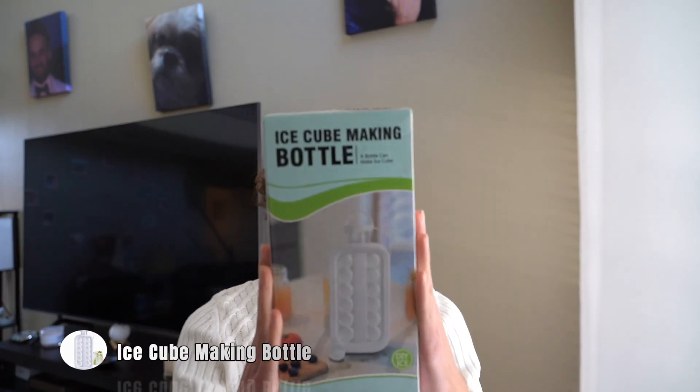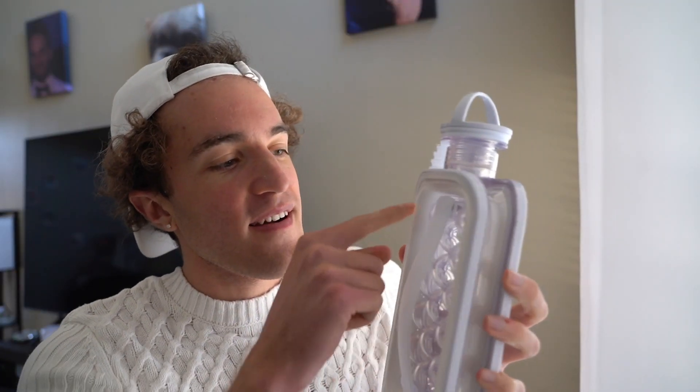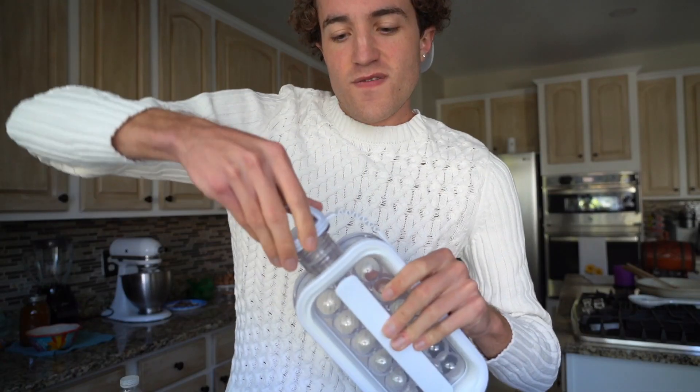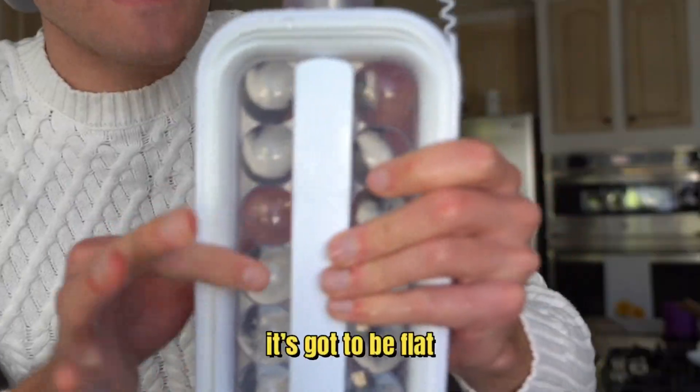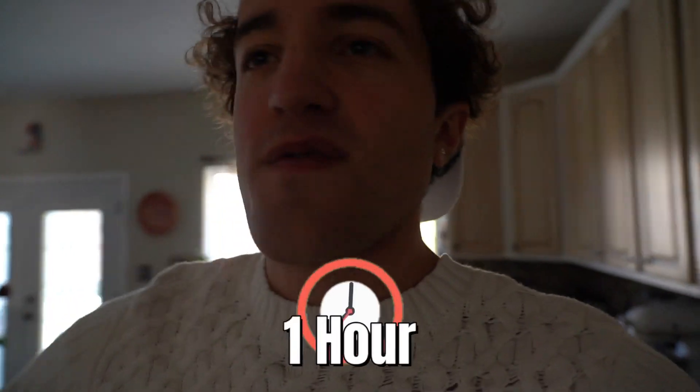First item: the ice cube making bottle. If it works, it's honestly a game changer. You put water in here and these little bubbles create ice cubes. Then you extract it and all the balls fall in the middle, then you apply your drink and it's ice cold. You gotta open the bottle, fill it up all the way flat — this is how it's gotta look. Once it's frozen, you extract it and apply the water. We're gonna put this inside the refrigerator for about an hour, then move on to the next one.